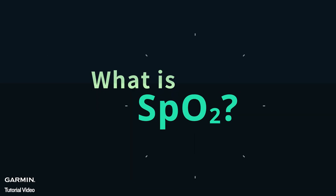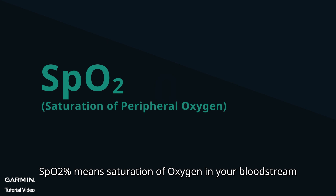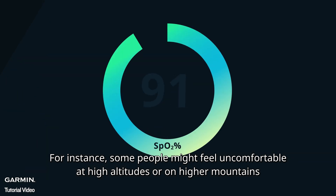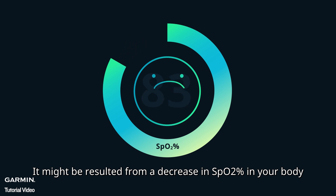What is SpO2? SpO2% means saturation of oxygen in your bloodstream. For instance, some people might feel uncomfortable at high altitudes or on higher mountains. This might result from a decrease in SpO2% in your body.